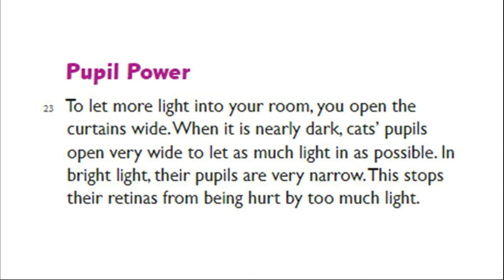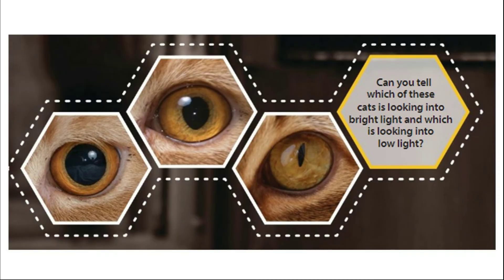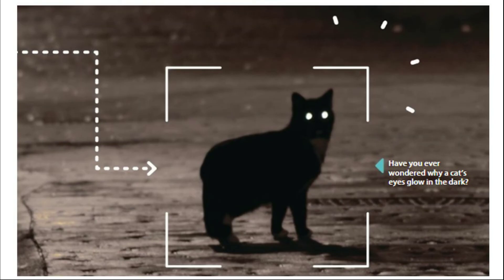Seeing at Night. A cat's eyes glow in the dark because they have a part behind their retinas that works a bit like a mirror. It reflects light back onto the retina. Because more light is reflected onto the retina, the cat can see more. That is why cats and some other animals can see better in low light than we can. To let more light into your room, you open the curtains wide. When it is nearly dark, cats' pupils open very wide to let as much light in as possible. In bright light, their pupils are very narrow. This stops their retinas from being hurt by too much light. Have you ever wondered why a cat's eyes glow in the dark?